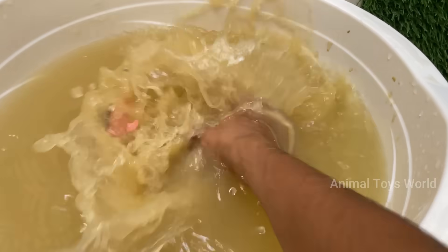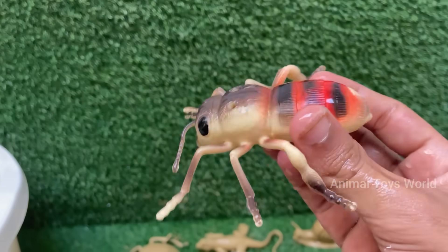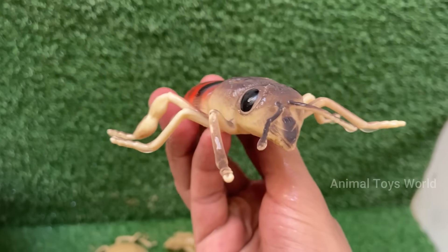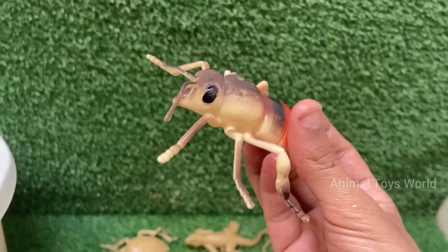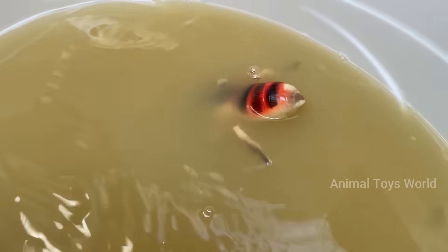Honeybees are responsible for pollinating around one-third of the food we eat, including fruits, vegetables, and nuts. The buzzing comes from the rapid beating of their wings, about 200 times per second. Honeybees live in colonies with a complex social structure including a queen, worker bees, and drones.